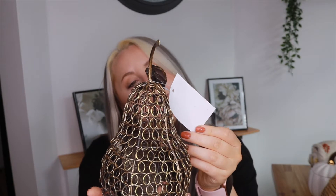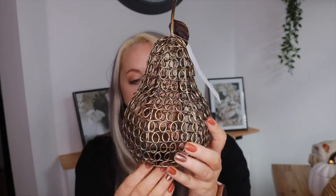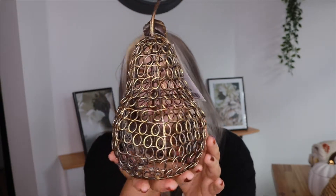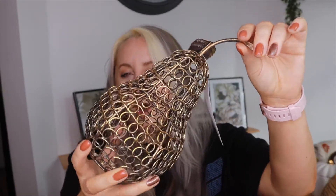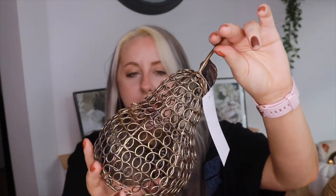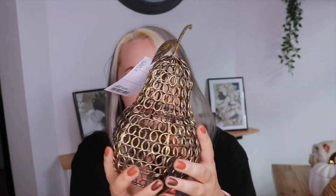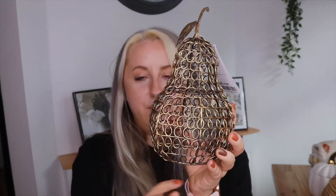I picked up this cute little brassy pear for £5.99 — you can put a pillar candle inside or just leave it as a decorative piece. I wasn't sure if a pear is a seasonal fruit for autumn, but I've seen a few pears about and it was in the autumn/Halloween section. I just love the style of it — the brassiness — and thought it looked really cute, especially with a little candle inside.